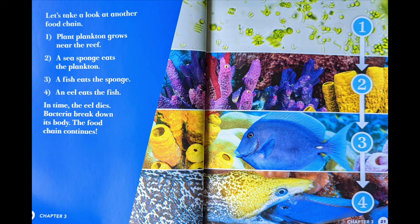Let's take another look at the food chain. One, plant plankton grows near the reef. Two, a sea sponge eats the plankton. Three, a fish eats the sponge. Four, an eel eats the fish. By the time the eel dies, bacteria break down its body. The food chain continues.